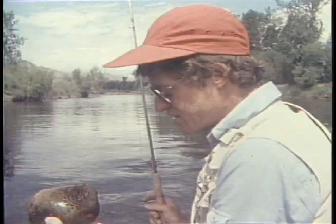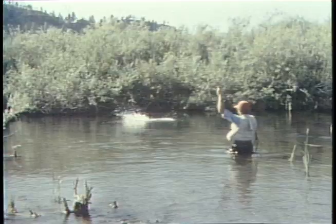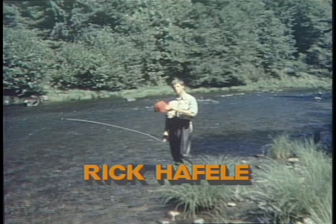Rick is a professional biologist with a master's degree in aquatic entomology, the study of streams and their insects. He's also an environmental consultant and a writer and lecturer about fly fishing. Rick's profession dovetails perfectly with his love of trout fishing. His detailed studies of trout streams and their insects resulted in the book Western Hatches, co-authored with Dave Hughes. Before looking at the anatomy of a trout stream, let's look at the needs of a trout, which will dictate where it will be found.